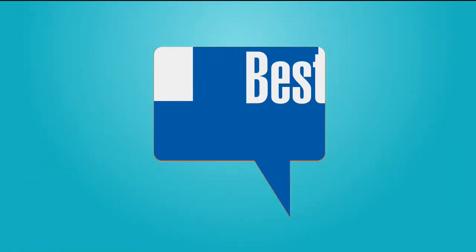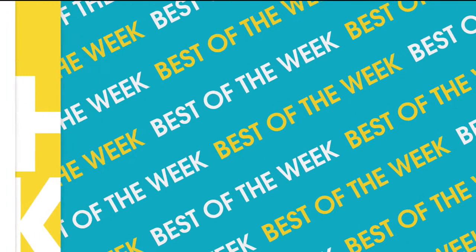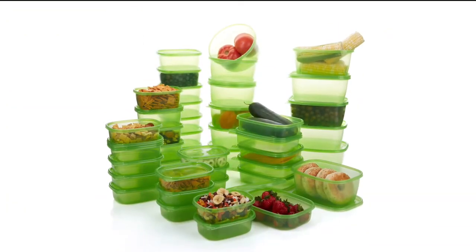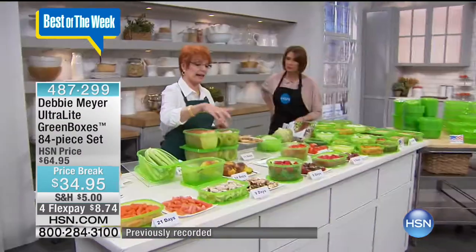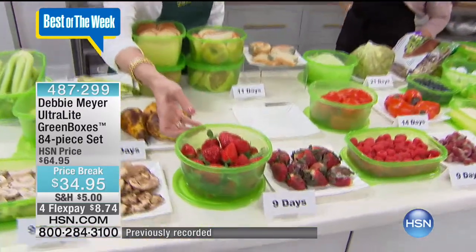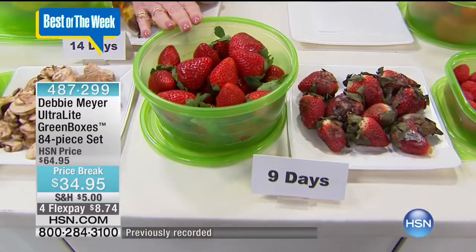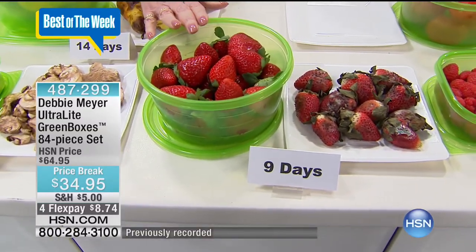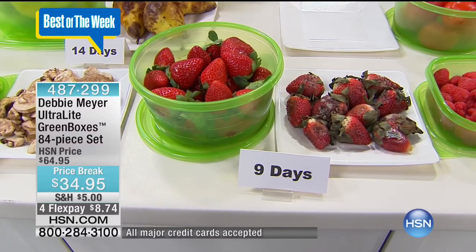Let's see how Debbie Meyer does it with her green boxes. My products are all about the science of keeping your food fresh longer. How do I do that? I do it by creating a formula that's incorporated into the construction of my ultralight green boxes. It's all natural. It's my proprietary formula. The boxes are made completely with my formula.